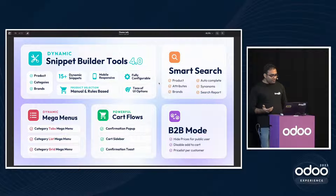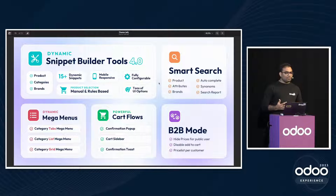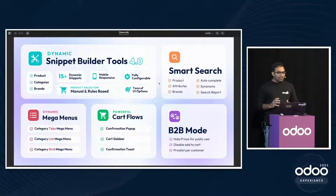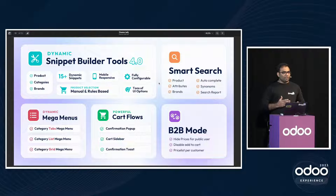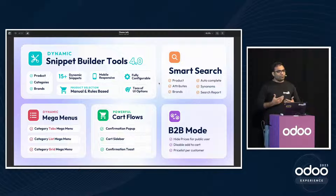We also have Dynamic Mega Menus. Normally you'd manually update categories, but with our dynamic mega menu snippet you just drag and drop once and it updates automatically. We offer tabbed mega menus and grid mega menus. Additionally, we have Cart Flows — instead of sending customers directly to checkout when they add a product, we keep the experience continuous and also show upsell products to improve upselling.